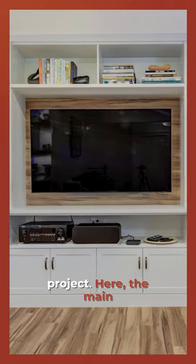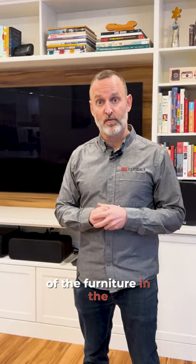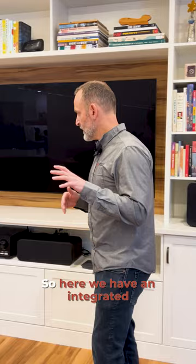Here are a few cool features to consider for your own project. The main thing for this living area was having a space for the television, so we designed it around the ideal placement for the TV given the configuration of the furniture in the room.